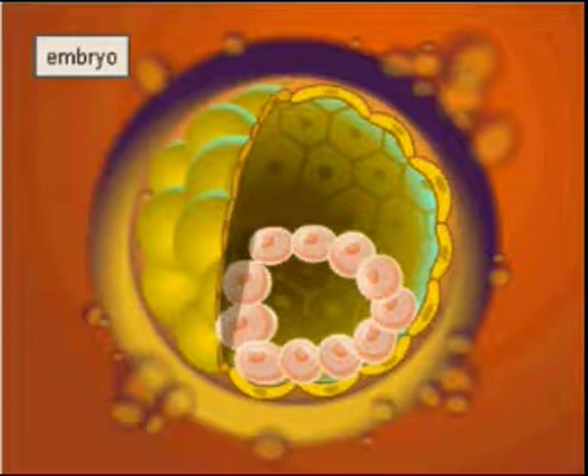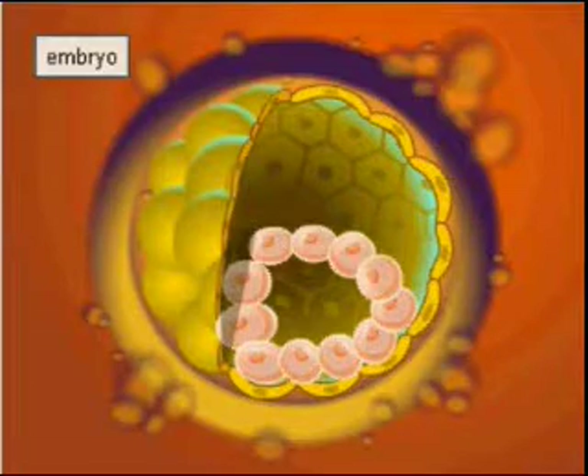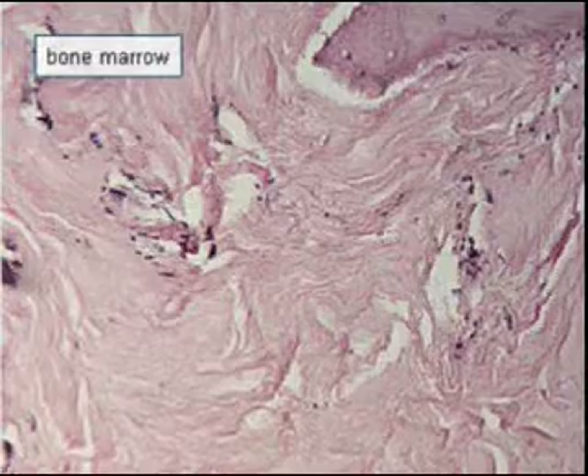Therapeutic cloning uses the so-called stem cells that make up embryos during the early stages of development. These cells can also be obtained from cord blood. Stem cells are also found in the adult human organism, although in very small quantities.